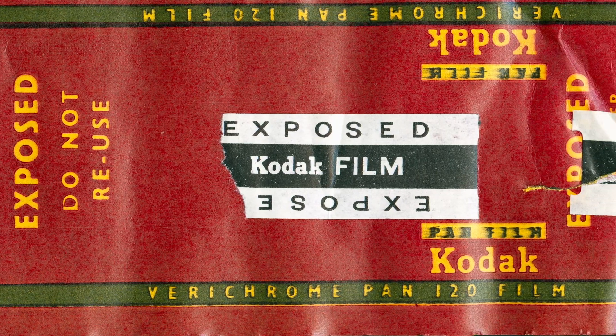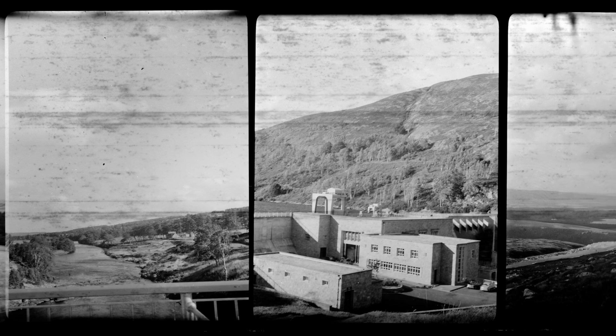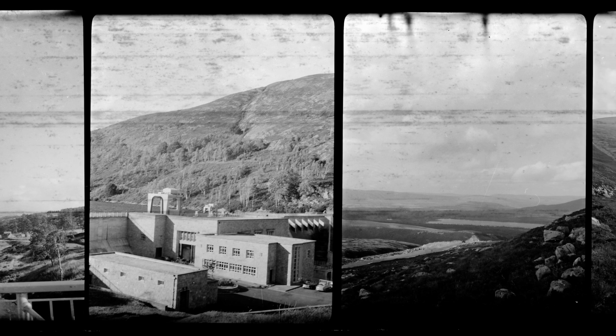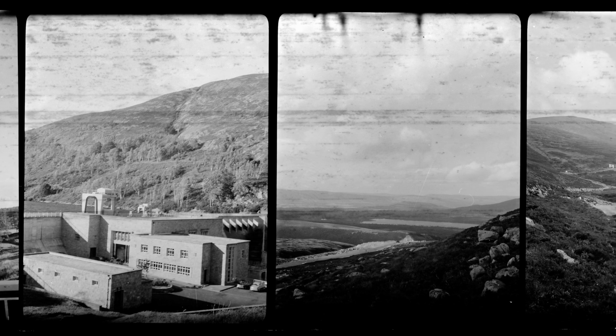I shot a little bit of it a long time ago, but I was intrigued to see that processing it in Diafine developer, I was able to produce a negative. They're all using the 645 mask — this camera has the ability of shooting 6x6 or 6x4.5. It has a Meyer-Görlitz lens on it, and I can see by the amount of fog and markings on the film that the film was in the camera for quite a while.